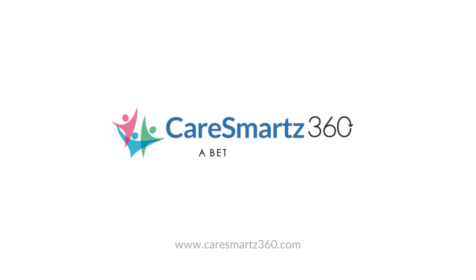So what are you waiting for? Take the first step towards hassle-free home care management with CareSmart 360. Get started today.